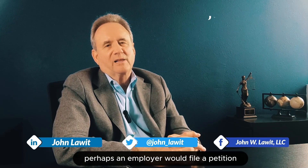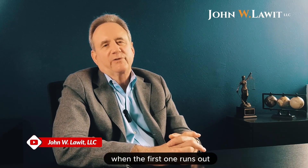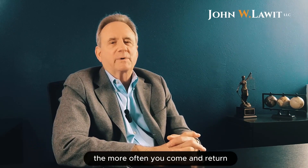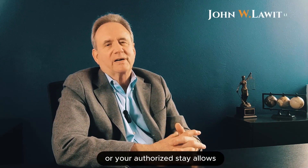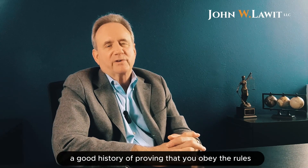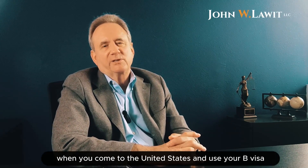Then at some point in the future, perhaps an employer would file a petition for you to come over and work. If you comply with the B rules, you're likely to get another B visa when the first one runs out. There are people that maintain B visas through their entire adult life. The more often you come and return within the time frame that the visa or your authorized stay allows, the more likely it is that you'll be able to get extensions in the future because you build up a good history of proving that you obey the rules.